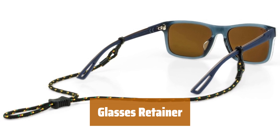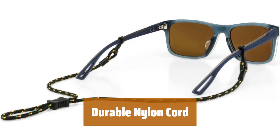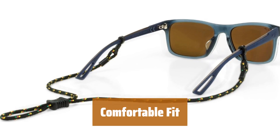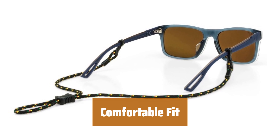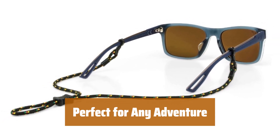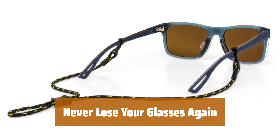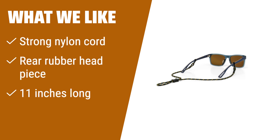Number 1. Never worry about damaging or losing your glasses on your daily outings — our retainer keeps them safe and secure all day long. Made from a tough 11-inch nylon cord, this retainer is strong and reliable, giving you peace of mind while you're on the go. With a rear rubber headpiece, this retainer provides a comfortable and secure fit for all-day wear. Whether you're hiking, biking, or just running errands, this glasses retainer is the perfect accessory to keep your eyewear safe and secure. If you need an adjustable eyewear retainer that holds and protects your glasses all day, made from a strong nylon cord with a rear rubber headpiece for the perfect fit, you should consider this product.